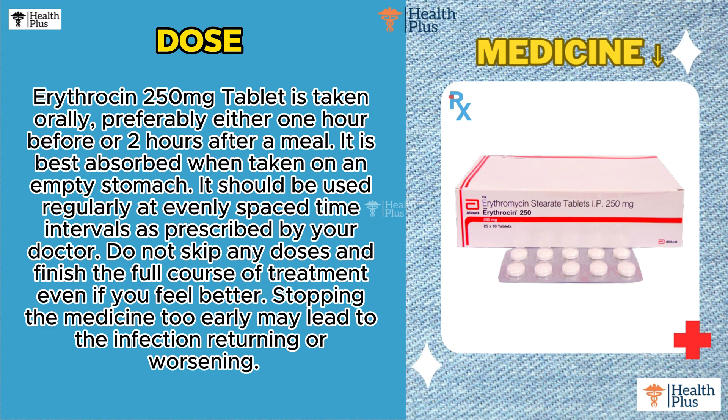Dose: Erythrosin 250mg Tablet is taken orally, preferably either 1 hour before or 2 hours after a meal. It is best absorbed when taken on an empty stomach. It should be used regularly at evenly spaced time intervals as prescribed by your doctor. Do not skip any doses.